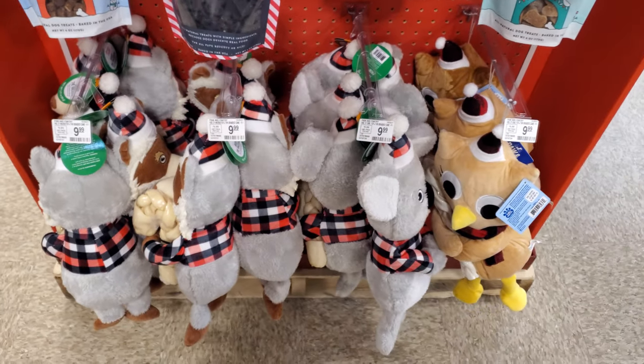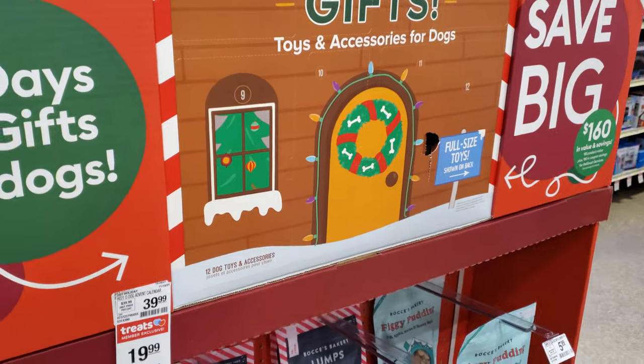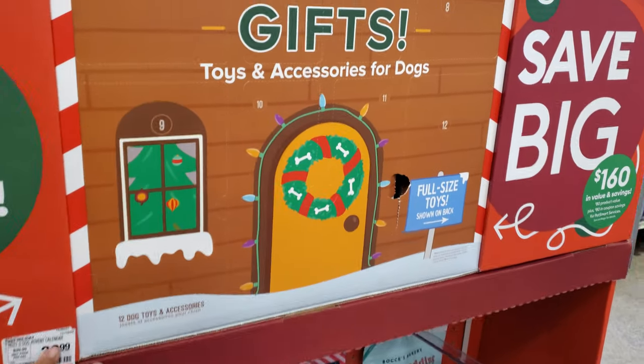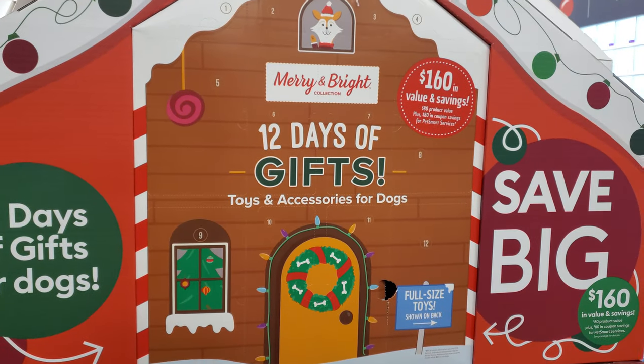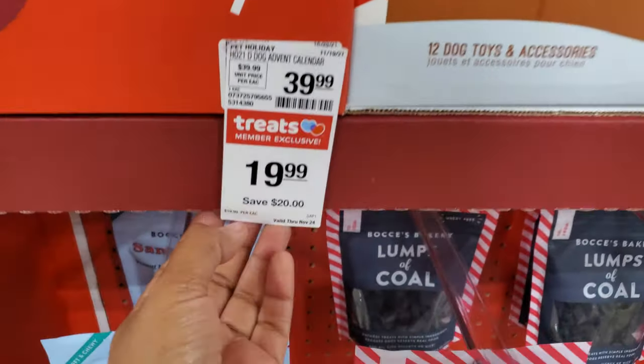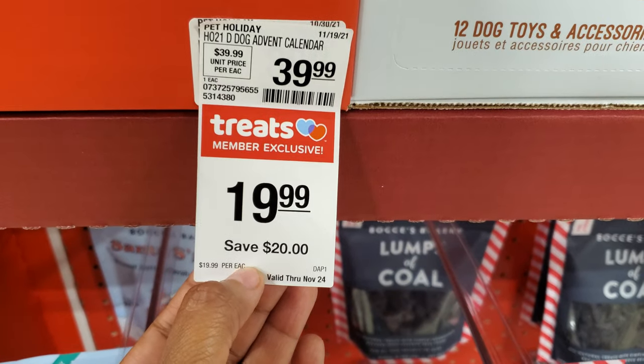Here's the back of the advent calendar. Is it on sale? It says $40 but it's on sale for $20.